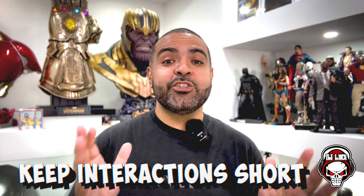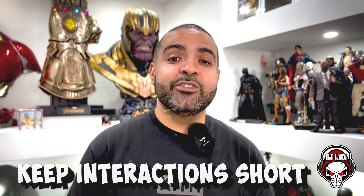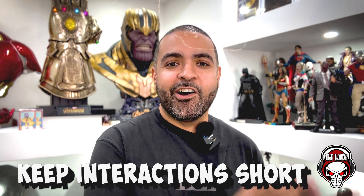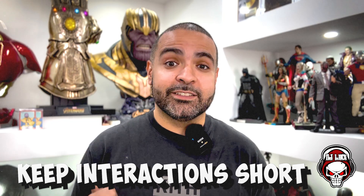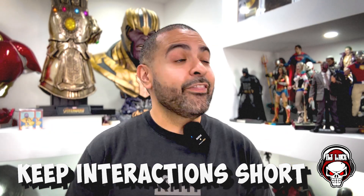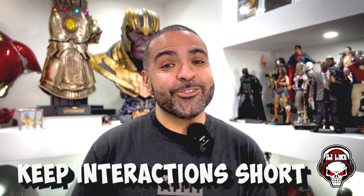For all my autograph seekers, for all my people that love going to Artist Alley and getting autographs from the artist — keep it short and simple. I understand you want to tell the artist how much their work meant to you and how it changed your life, but for every 30 minutes you spend talking to the artist, that artist is losing money. He's just too nice to tell you to hit the bricks. Be considerate of their time. They are there to make money, not to hear your life story.